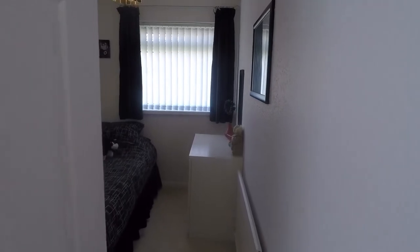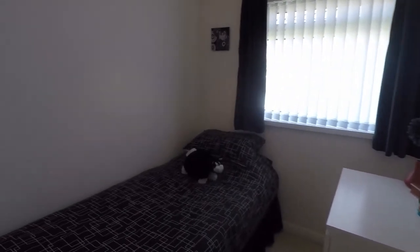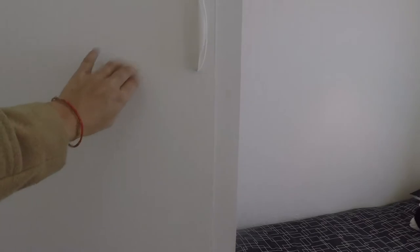Across the hall we have bedroom number three — a good sized single room with a storage cupboard just over here and a window overlooking the front of the property.